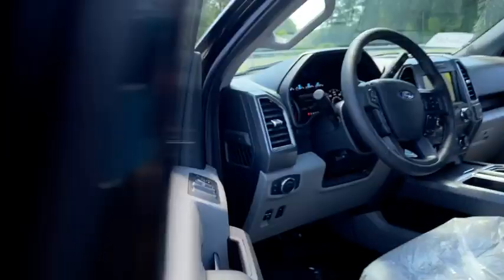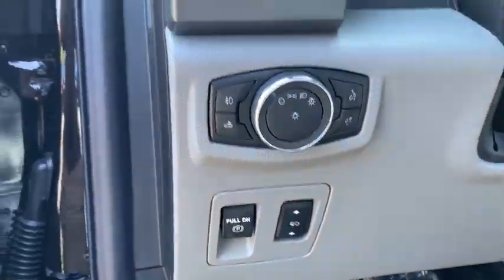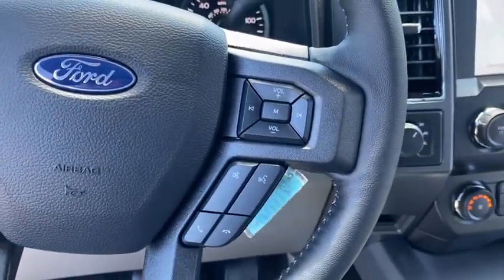Traction control, dual airbags, alloy wheels, power steering, four-wheel disc brakes, center armrest, electronic stability control, rear window defroster, fog lights, compass, power windows.